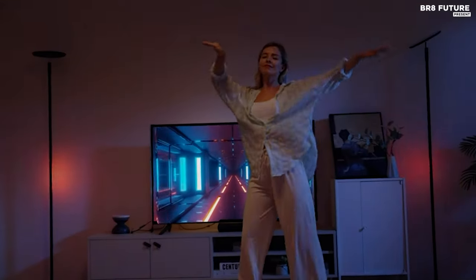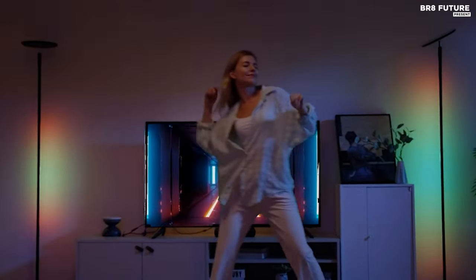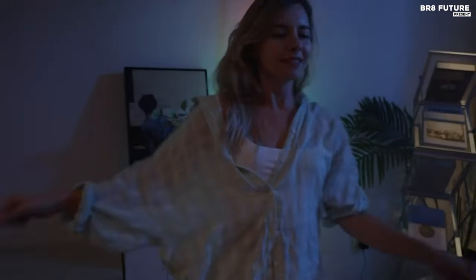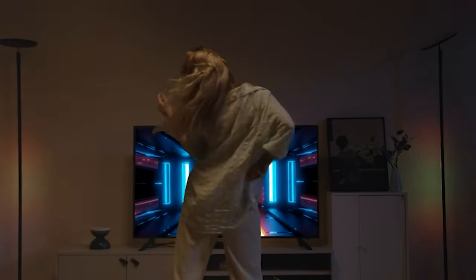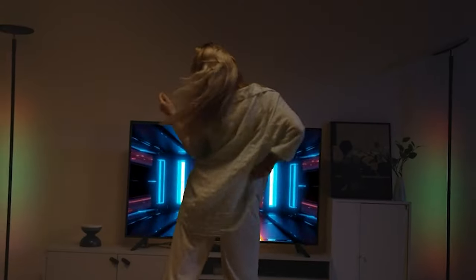Smart control options, including compatibility with Amazon Alexa and Google Assistant, allow for seamless operation via voice commands, remote control, or a dedicated app. Customize your lighting experience with 16 million DIY colors and various light programs, scheduling your preferred ambiance to suit any occasion.